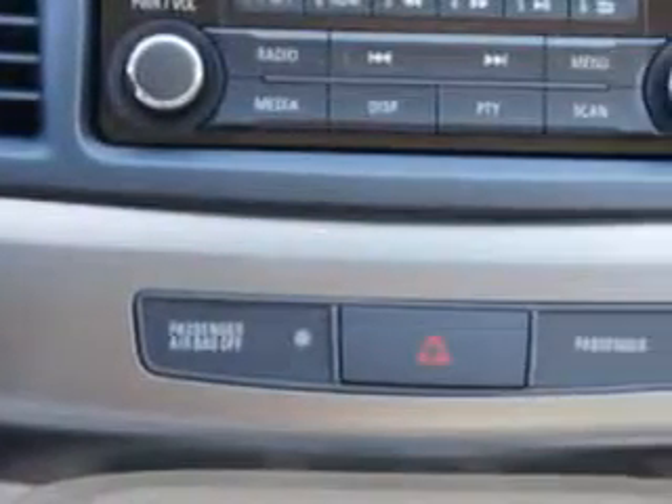Enjoy the drive and peace of mind with this 2014 Mitsubishi Lancer. Come see us at Van York today.